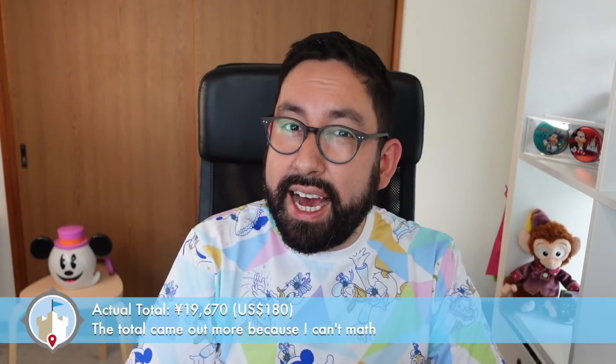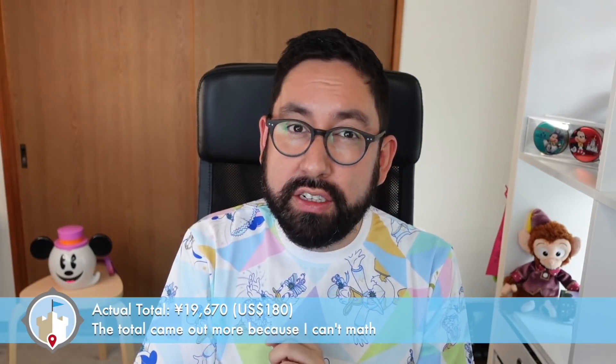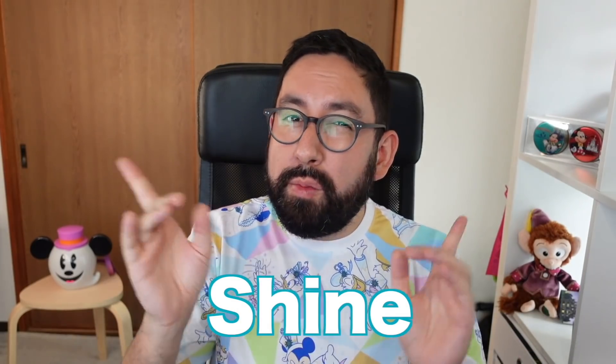The grand total of everything I bought came to 16,770 yen, which is about 153 US dollars. That's how much I spent on this anniversary merchandise. I mean, I couldn't go into the park today, so that was my retail therapy. What do you think of the design of the 20th anniversary here at Tokyo DisneySea? Let me know in the comments below with the keyword 'shine.' I'll put more videos up here so you can check out more merchandise at Tokyo Disney Resort. Now we need to find a place for all this stuff. Alright explorers, until next time.